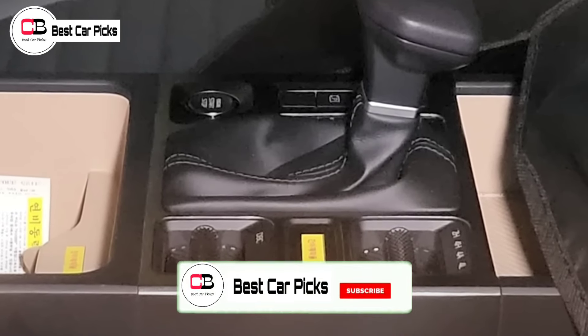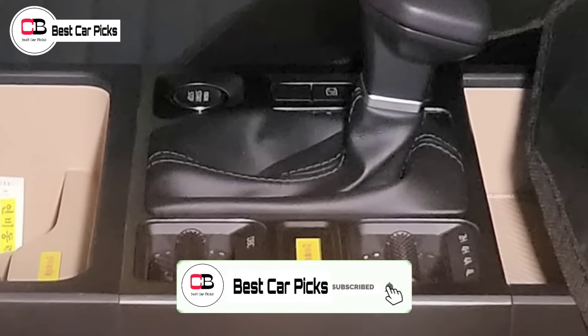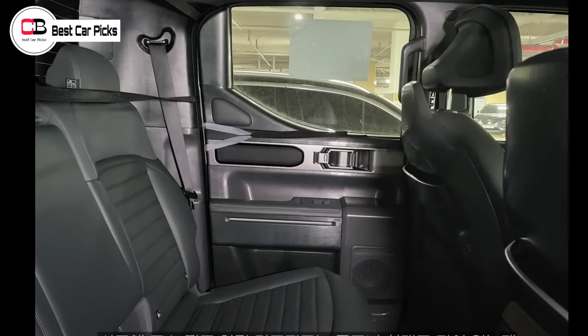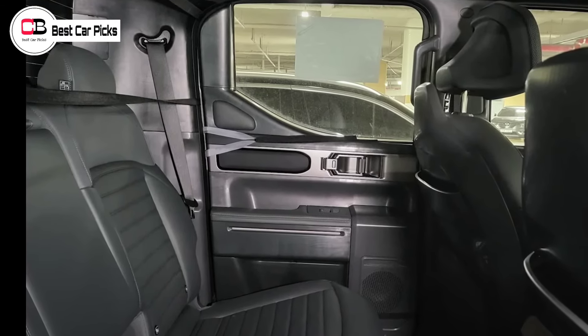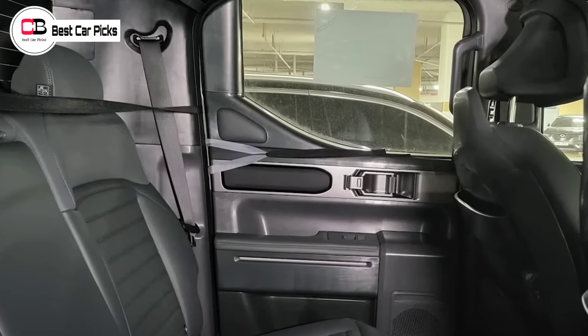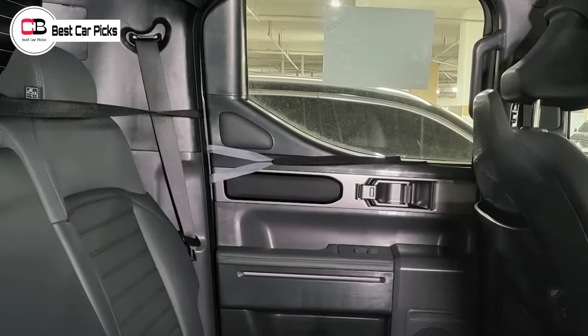Kia's general manager of product planning, Roland Rivero, told late last year that the Ute will definitely be the most Australian Kia model yet. "It's a different sport," Mr Rivero said, "but with that involvement comes a lot of responsibility."